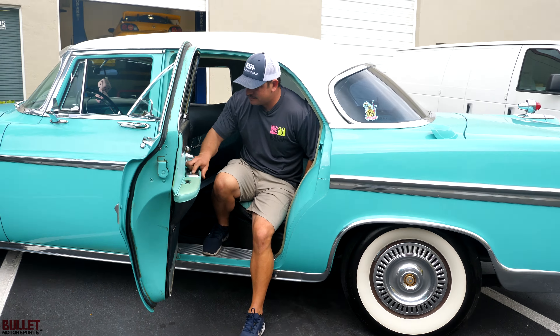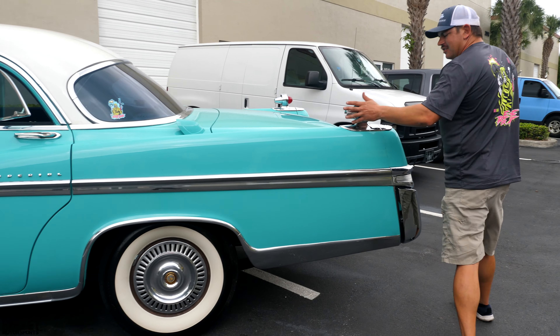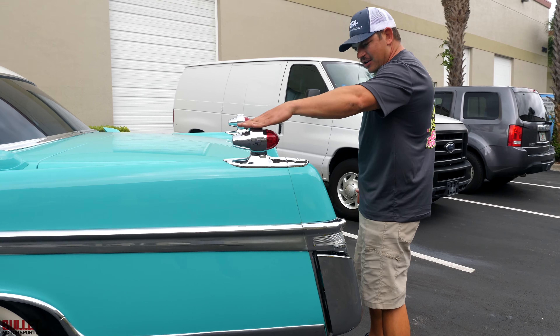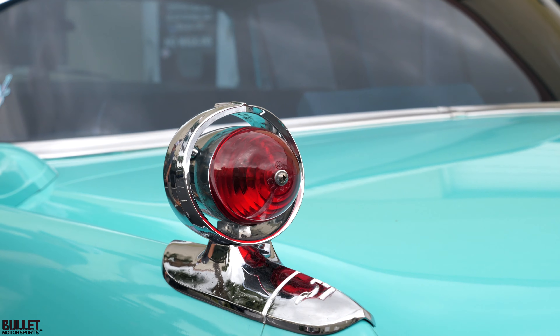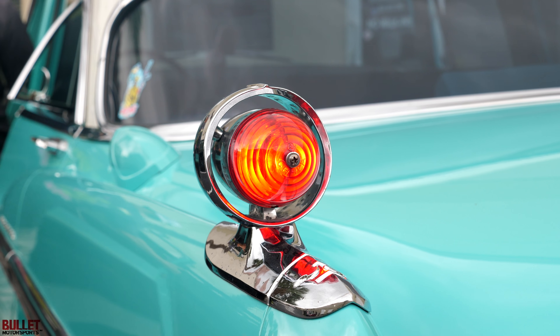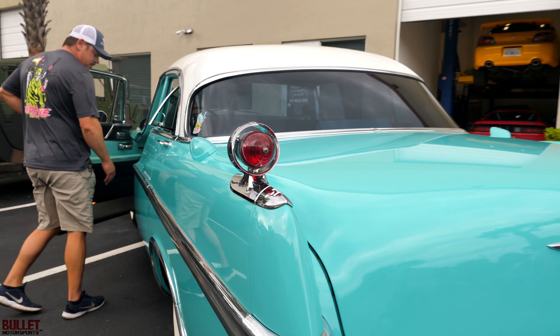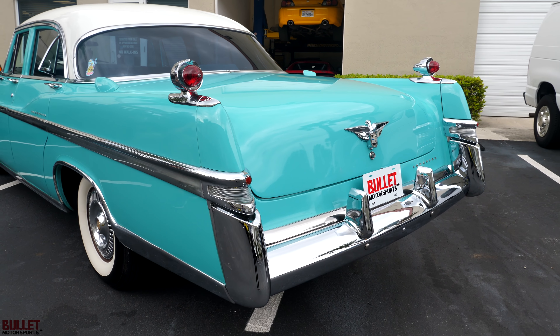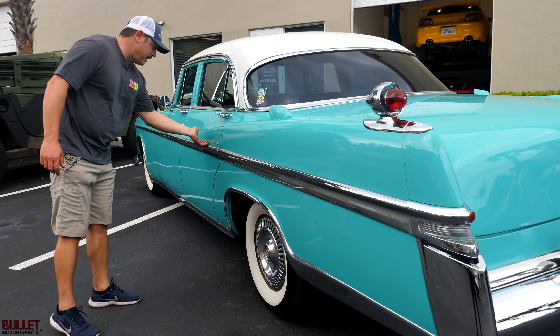Ashtray. Look at the tail lights — they're mounted up top. All the bright work on the side is original. It does show imperfections, but it's extremely nice. You do have your Imperial badging right here.